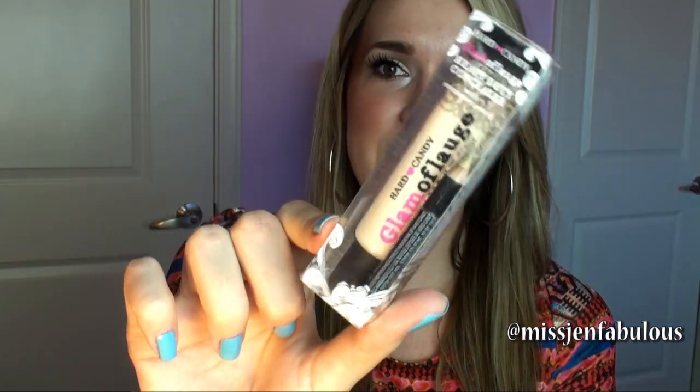My second item is a concealer — hands down the best drugstore concealer ever. Unfortunately you can only find it at Walmart, so I had to make a special trip. I bought it in the shade light, but if the winner wants a darker shade just let me know and I'll exchange it. It's the Hard Candy Camouflage Concealer, and I'm not kidding — the smallest amount goes the longest way. I've had one for about a year and a half and it doesn't even seem like I'm halfway through. It'll probably expire before you finish it.